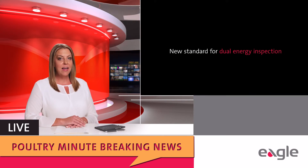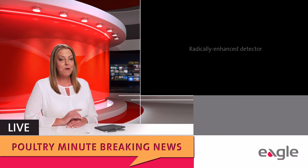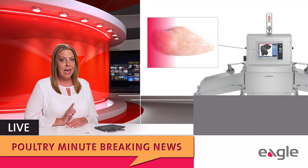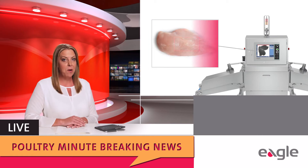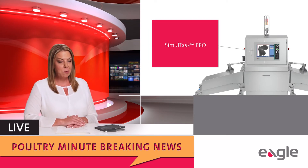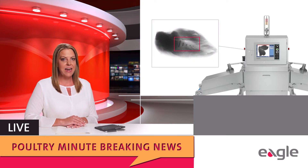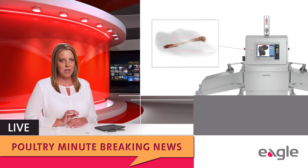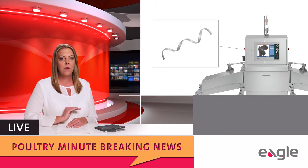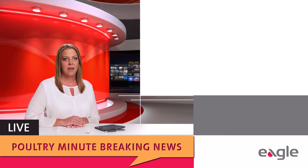Eagle has now set a new standard for dual energy inspection. PXT is a radically enhanced detector that captures more detailed data about our product than previously possible. Along with Simultask Pro X-ray software, images are instantly processed providing increased detection accuracy of bone and other foreign contaminants to significantly reduce false rejects.